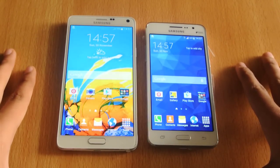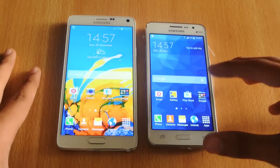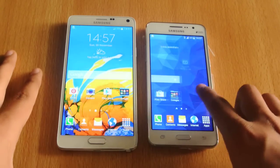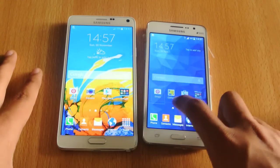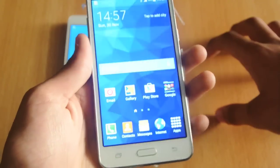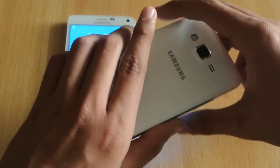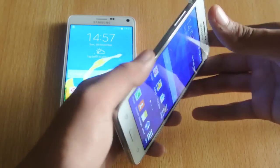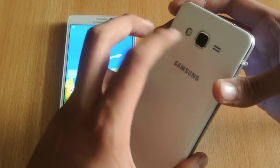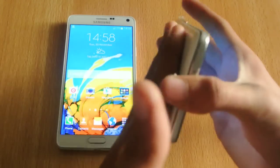First of all, when people hear 'Grand,' they think that this device will have a 5.1 or 5-inch screen or something like that, but that is not the case. This one has a 5-inch screen. You can see it just looks like a bigger Galaxy S2 — Galaxy S2 has come back from the dead. The back resembles the Galaxy S5 or S3: same speaker, camera, flash, Samsung logo, and just plain plastic.